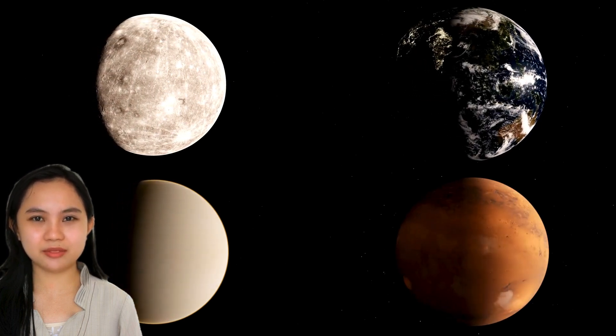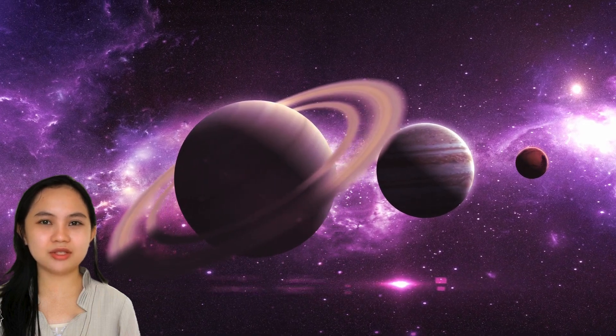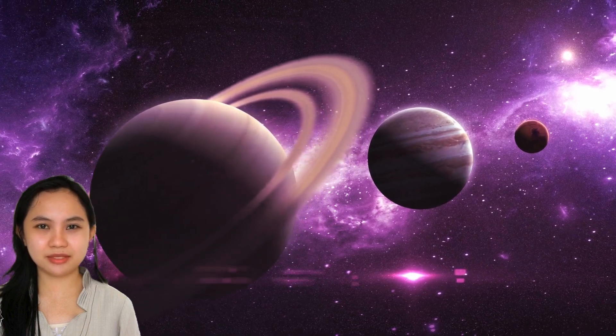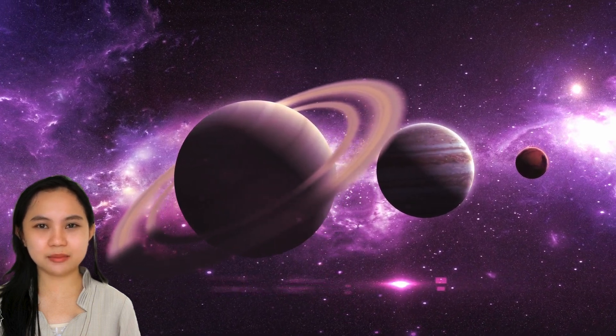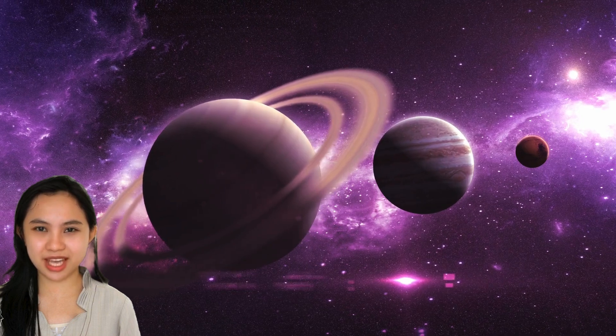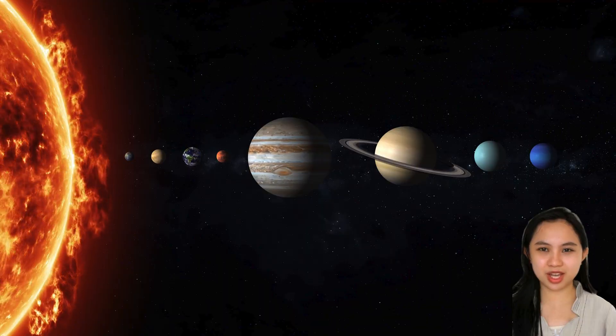The terrestrial planets have common features such as mountains and volcanoes. What are the outer planets? The last four planets — Jupiter, Saturn, Uranus, and Neptune — are outer or Jovian planets. They are called gas giants because they are much larger than other planets and are mostly made up of gas. They are set apart from the terrestrial planets by the asteroid belt. All of these gas giants have rings and moons.